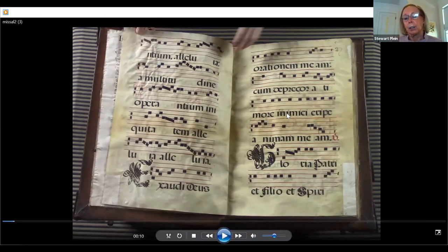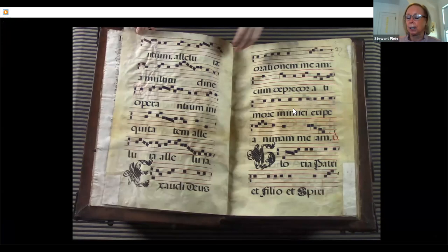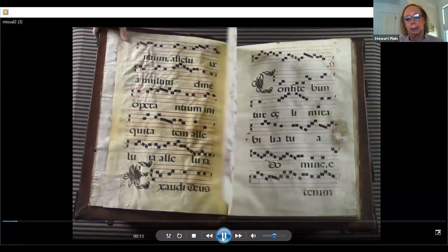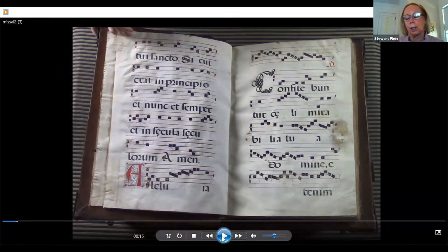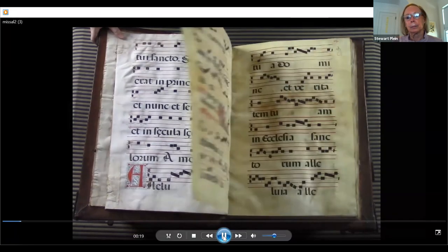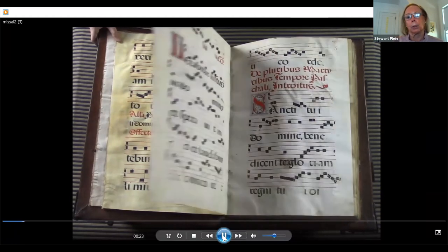This is one single calf skin, and calf has two sides: an inside and an outside. The inside is the light side; the outside is the dark side — the hair side of the animal. And here is the inside, the flesh side of the animal. All the way throughout the book you will see dark and light, dark and light alternating.